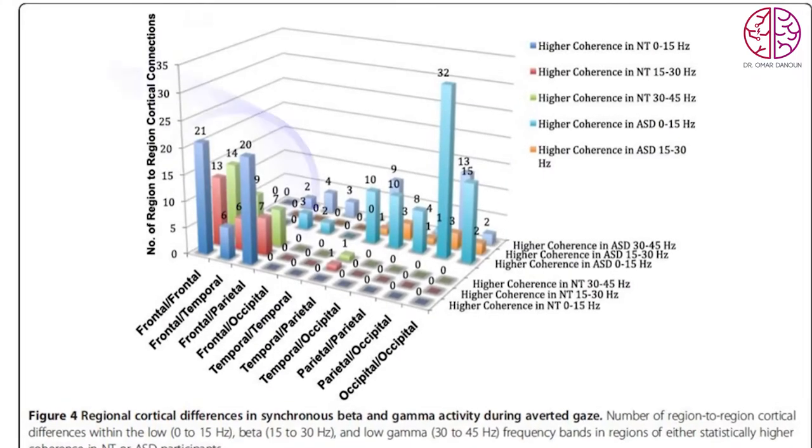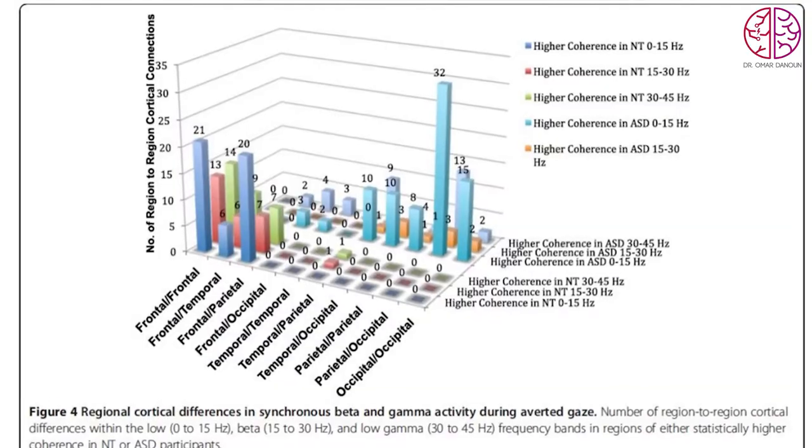We have conducted many studies using MEG for traumatic brain injury, schizophrenia, and autism. One interesting finding in autism: when normal kids look at pictures, they activate the frontal lobe, making emotional connections with the person in the image. However, kids with autism activated the back of the brain — the occipital and parietal lobes — only performing the visual function without any emotional connection. This shows how MEG can help us understand how the brain works.